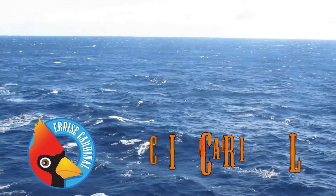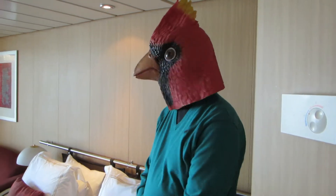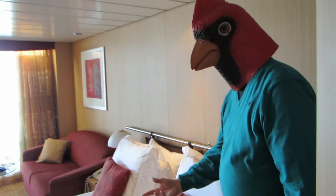It's the Cruise Cardinal! This time we're in an Aquaclass stateroom crossing the wide Atlantic on the Celebrity Infinity.